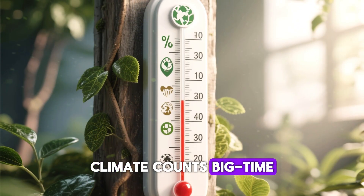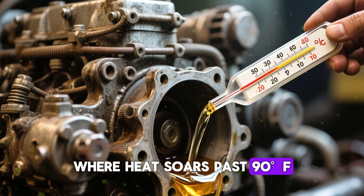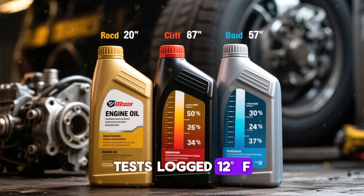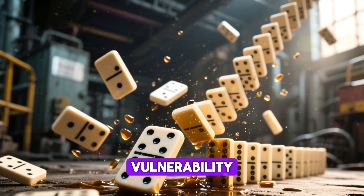Climate counts big time. In sun-baked spots like Texas or Arizona, where heat soars past 90 degrees, thin 0w20 in aged engines courts disaster. Tests log 12 degrees hotter oil temperatures versus 5w30 twins. Those degrees compound into vulnerability.